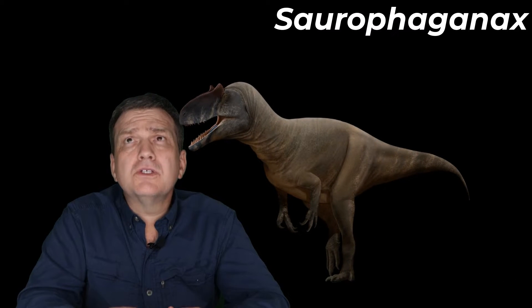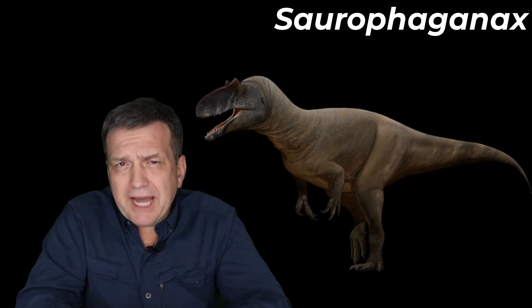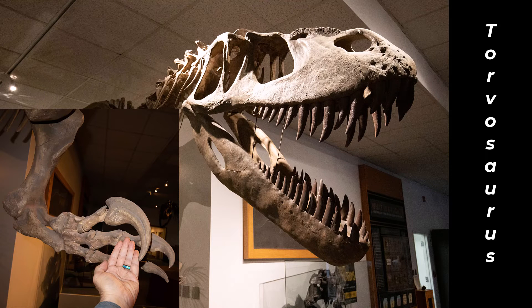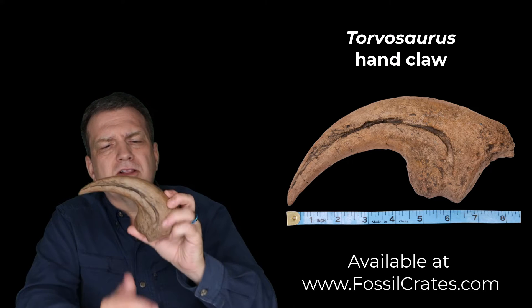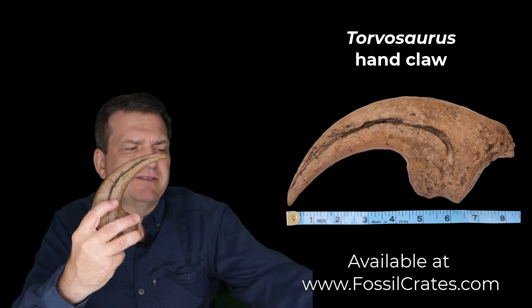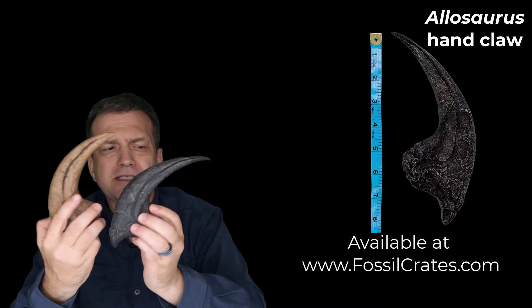This theropod was unbelievably gigantic. Now, I came in biased because I grew up with Torvosaurus, I studied the Torvosaurus material, and spent a lot of time thinking about Torvosaurus. This is the Torvosaurus hand claw — it's mighty, it's massive. It makes this Allosaurus hand claw look positively svelte in comparison. And then I got my hands on this.